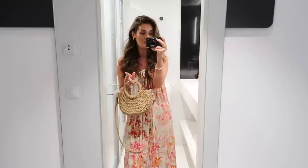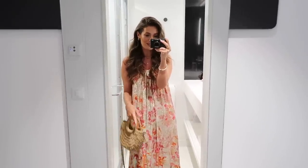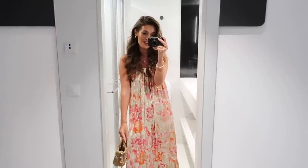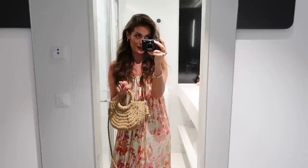I am going to be vlogging the trip but I thought I'd also film a 'what I wore in a week' because I know you guys enjoyed it last time. So I'm just going to chat through a week of holiday outfits, starting with this gorgeous dress that I'm wearing this evening — I actually wore this last night as well.